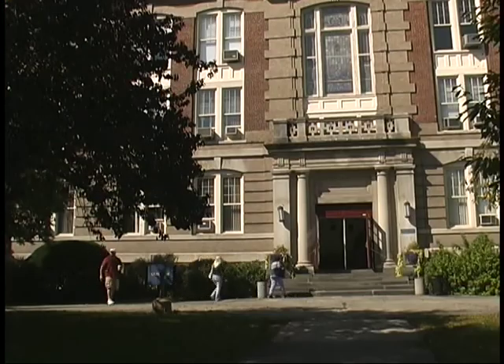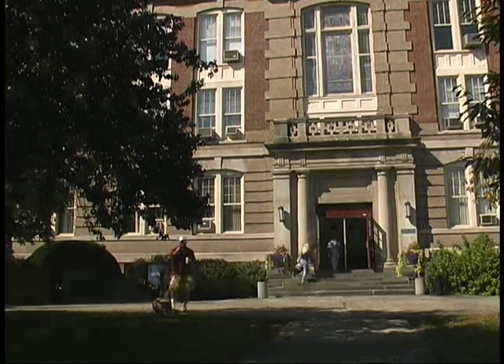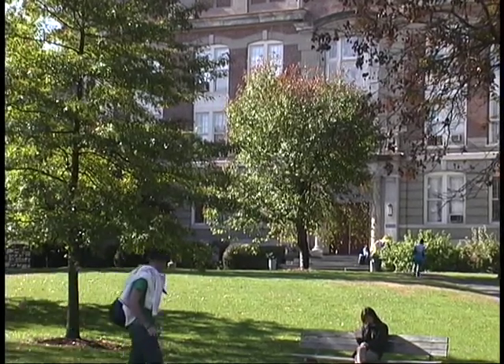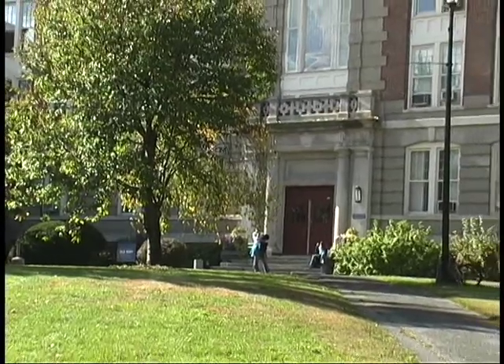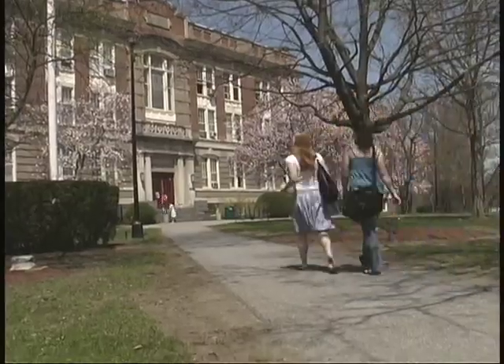Old Main is our college's oldest building. Completed in 1908 and dedicated in January 1909, the Old Main building served as the focal point of the campus for over 45 years. Today, it is home to the School of Education.